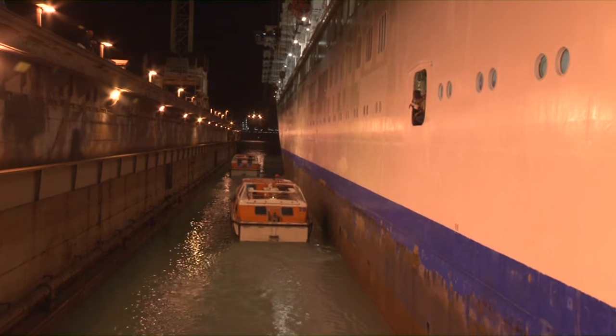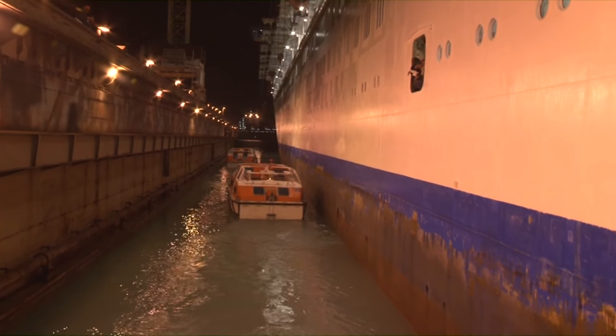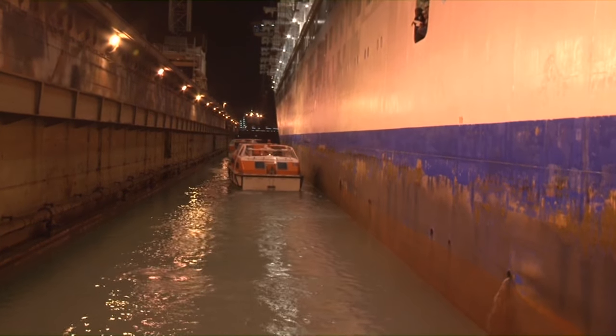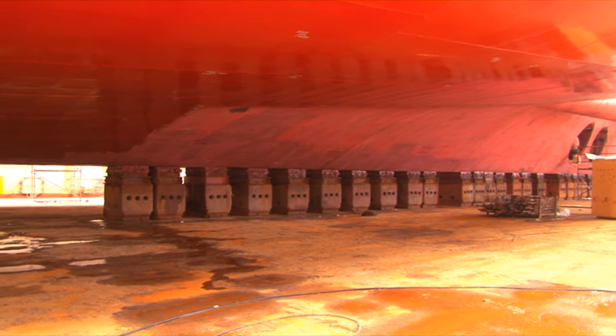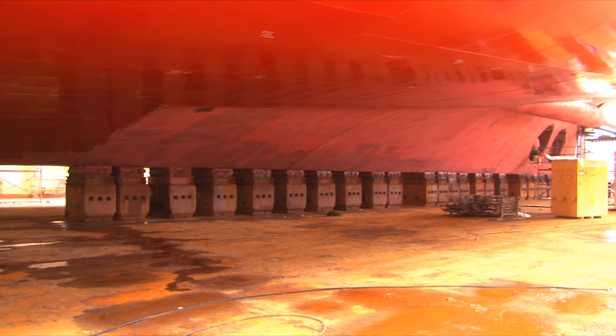Then what happens is they pump all the water out of the dry dock, and literally the pontoon and the dry dock floats itself. All the water is pumped out because the ship floats, and then as soon as the ship hits the blocks that's when she's out of the water and then the dry dock commences.